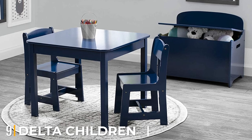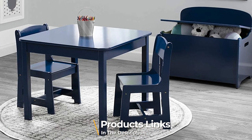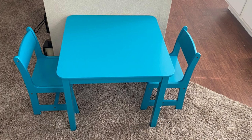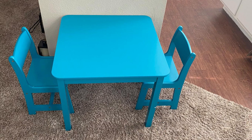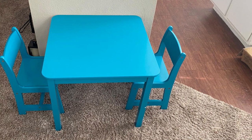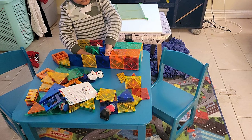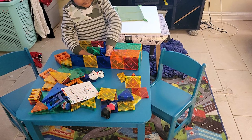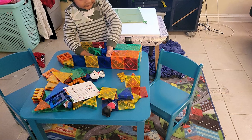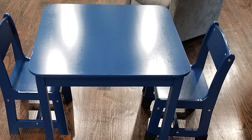Next at number nine, we have the Delta Children Kids Wood Table and Chair Set. This elegant wooden children's table and chair set is perfect for children aged three years and above. The tabletop comes with a smooth wood-finished look that makes for a comfortable surface for the kids to work on, and the furniture is effortless to put together and maintain.